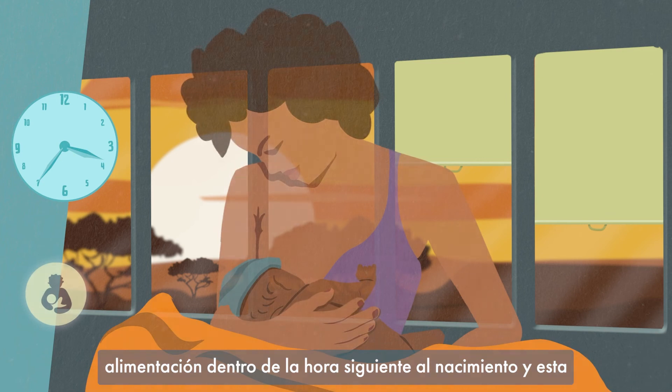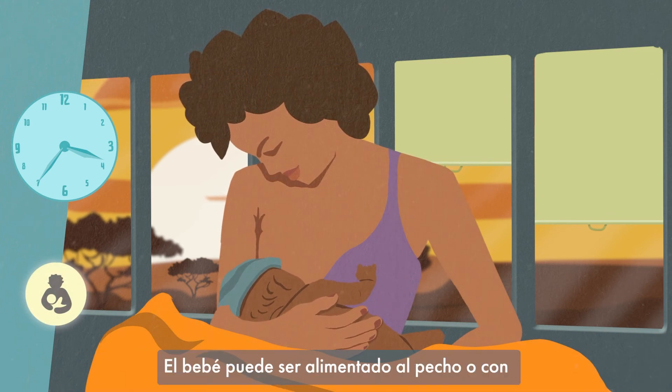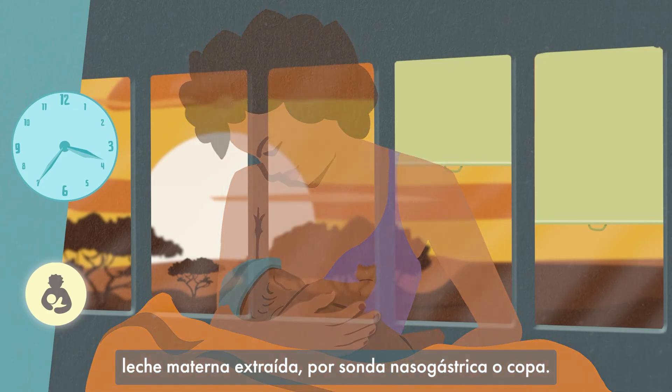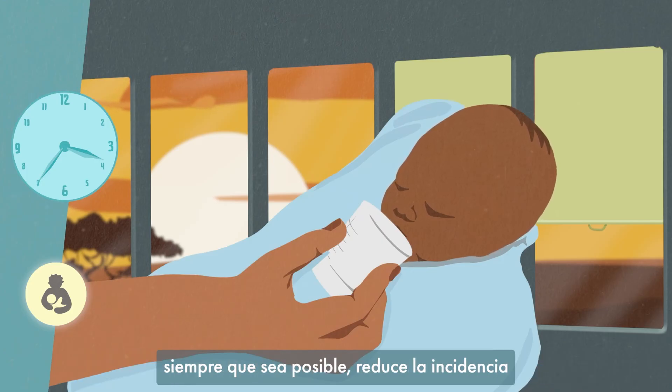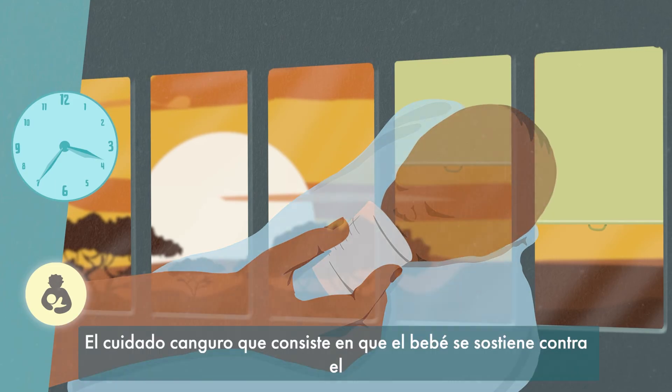You should encourage the first feed within an hour of birth, and this should be breast milk. The baby can be fed either by breast, by expressed breast milk, by a nasogastric tube, or by cup. Ensuring babies are fed with breast milk whenever possible reduces the incidence of necrotizing enterocolitis.